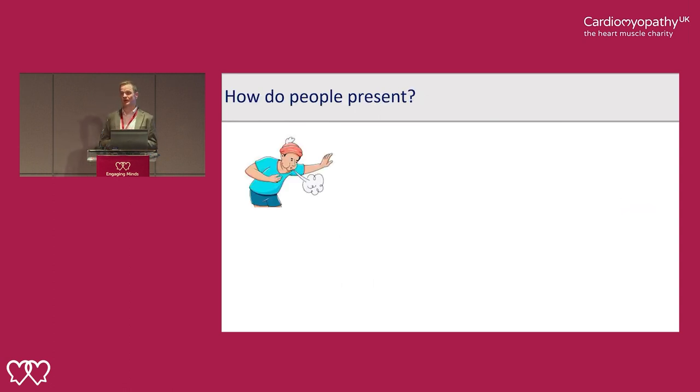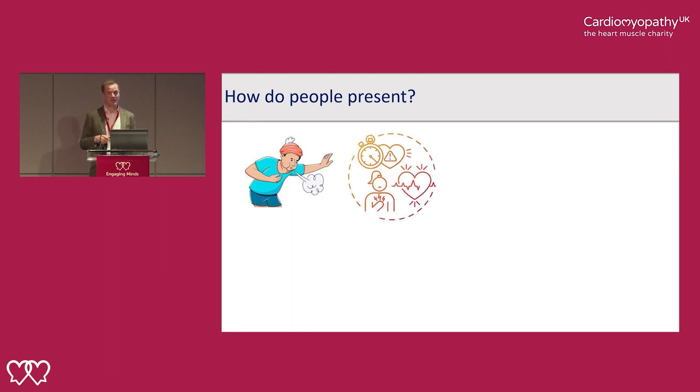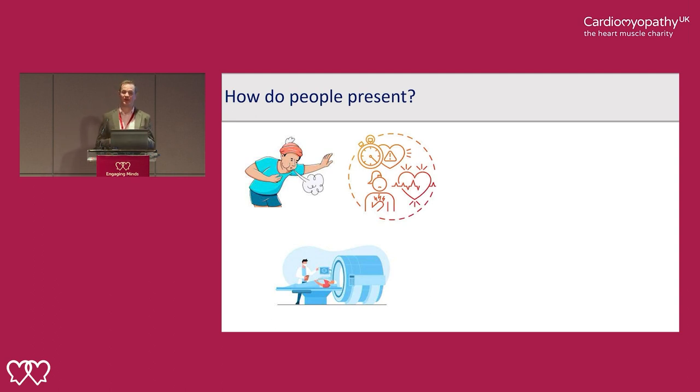So how do people present? People might present with shortness of breath, typically due to heart failure. They may present with heart rhythm problems, palpitations, blackouts, syncope — because heart rhythms disturb the amount of blood travelling up to the head. It can also be that we diagnose people almost coincidentally: someone has a scan because they have high blood pressure and we find that their heart is weak, or they undergo a health check and have scans for these reasons.